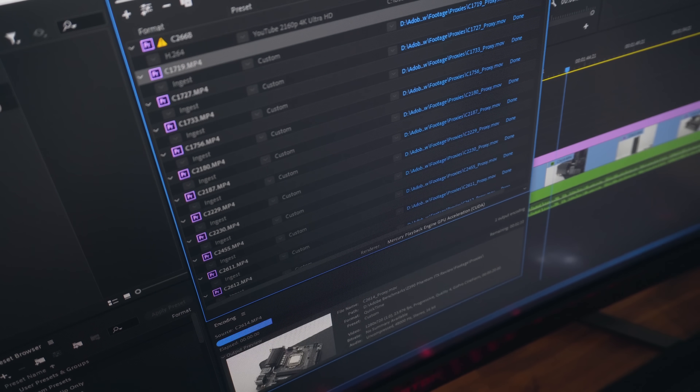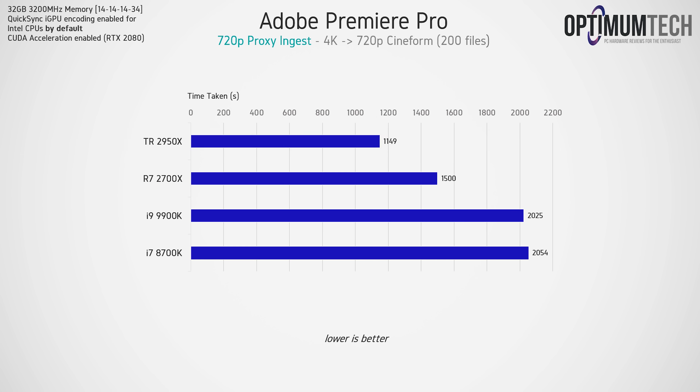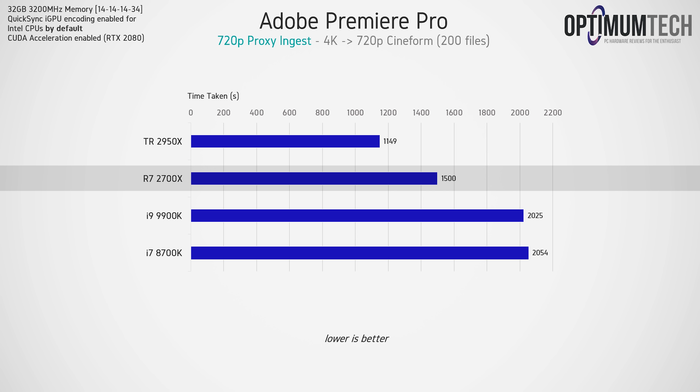A typical video project for me has around 60 video clips, and here the Threadripper 2950X absolutely owns. The Ryzen 2700X wasn't too far behind, but the Intel CPUs add a bit of time before I can start my edit. Moving to a larger project of around 200 video clips, we're saving about 15 minutes by going with the 16-core 2950X compared to either the 9900K or 8700K, which are performing virtually identically. In fact, the cheapest processor in the stack — the Ryzen 2700X — is quite the beast when it comes to rendering out proxies.